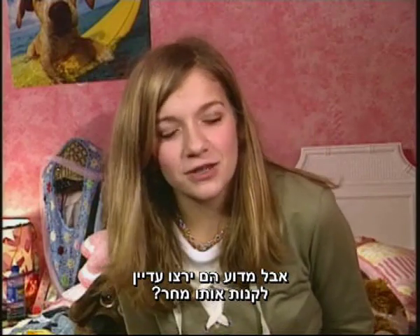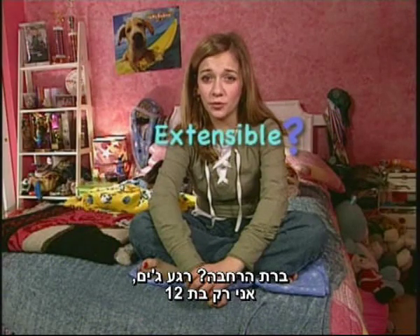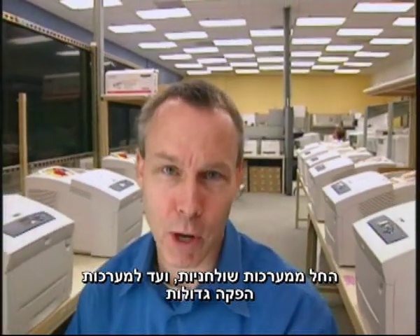So I can see why solid ink is better for customers today. But why will they still want it tomorrow? Solid ink technology is extensible. Extensible? Come on, Jim. I'm 12. I mean, it's scalable — all the way from desktop printing systems to production printing systems.